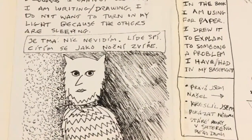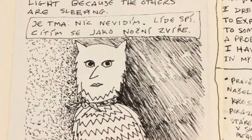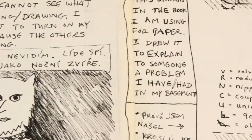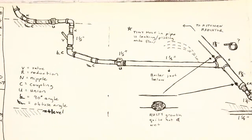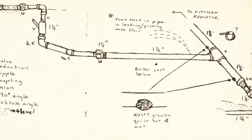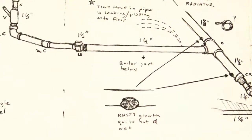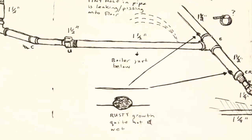I wrote here that it is dark, I cannot see anything, people are sleeping, and that I feel like a creature of the night. The notebook I started with already had a drawing in it — of a steam pipe system in my basement. I drew it to explain a leak in the pipes and how that caused rust mushrooms to grow. That's my term for the rusty buildup that forms around a crack in the steam pipe.